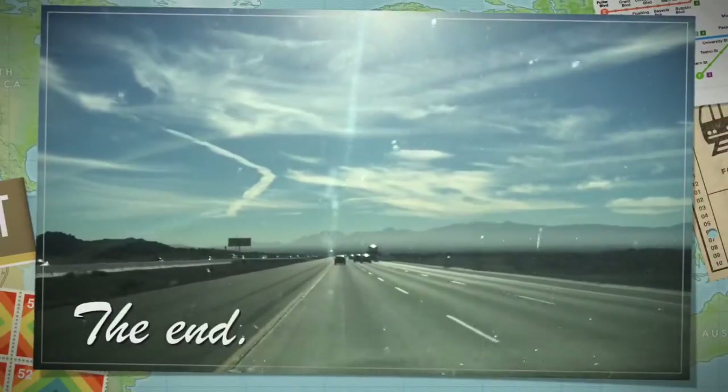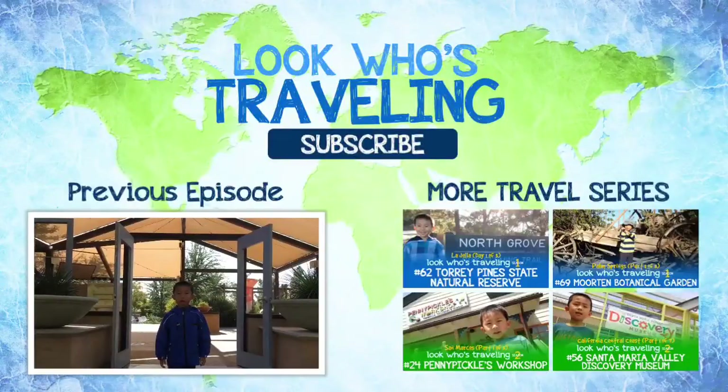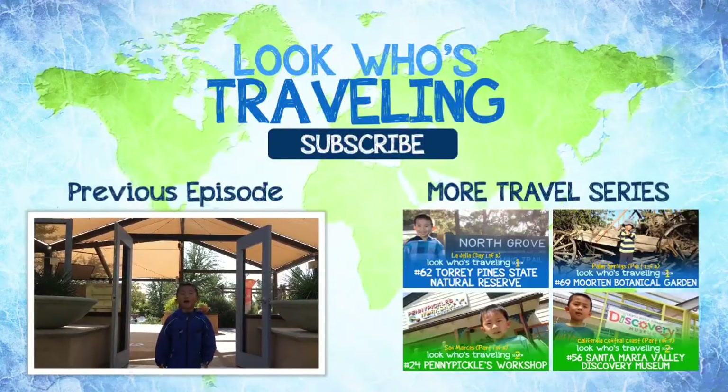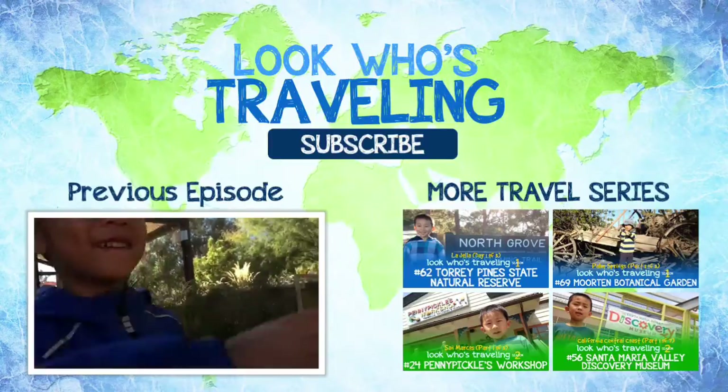I had so much fun on my Las Vegas trip. Thank you for watching. Please hit that subscribe button so you won't miss a video. Also, follow us on Facebook, Twitter, Instagram, and Pinterest.